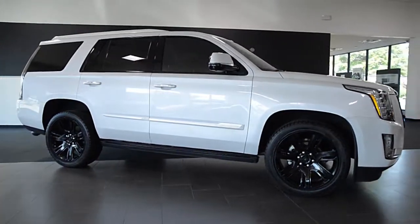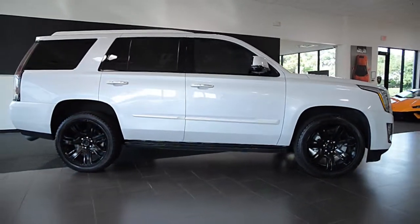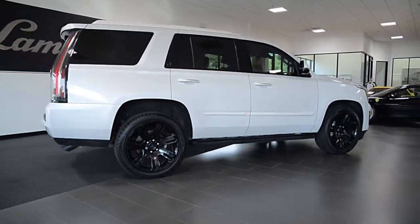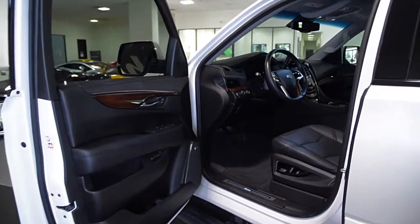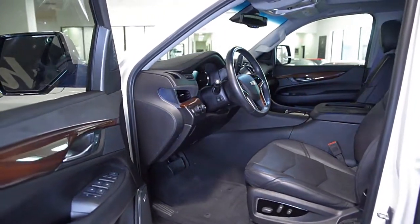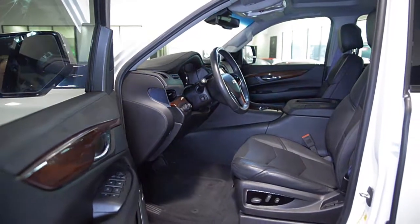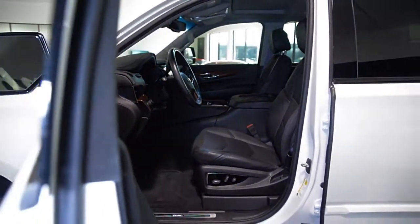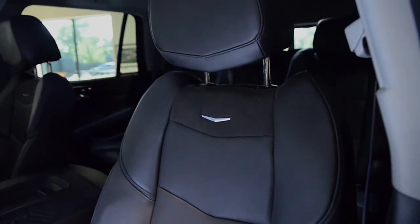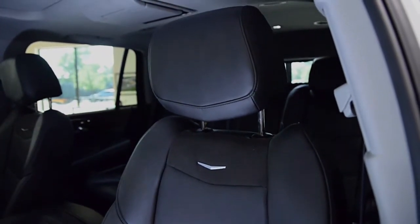Lamborghini Dallas proudly presents this 2016 Cadillac Escalade Luxury Edition SUV, equipped with a 6.2-liter, 420-horsepower V8 engine and an 8-speed automatic transmission. This SUV is finished in a beautiful crystal-white tricote exterior color and jet black full-leather interior, along with Alcantara and dark wood trim throughout.